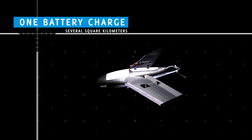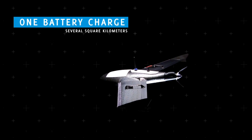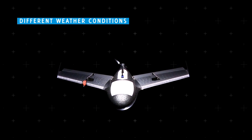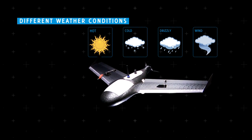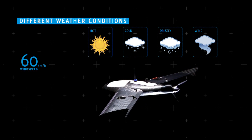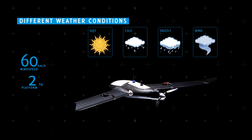The X100 was designed for maximum coverage with one single battery charge — the aircraft can scan several square kilometers. Another key factor in the design was its employability in different weather conditions. The device operates perfectly in hot, cold, drizzly, and windy conditions, with wind speeds of up to 60 kilometers per hour.